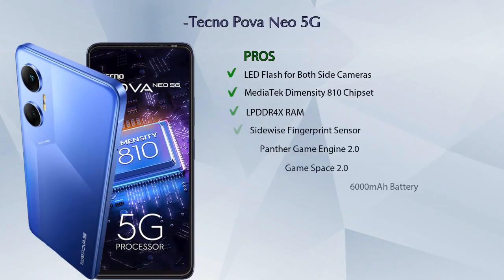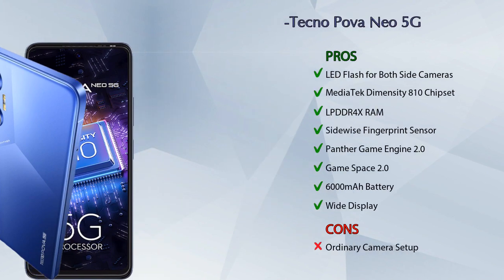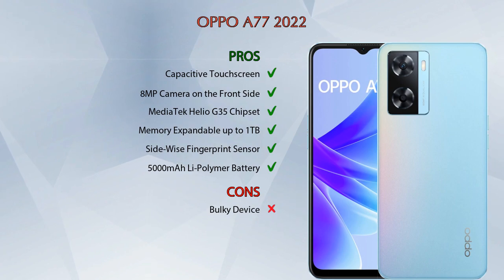Now let's talk about pros and cons. The Techno Power Neo 5G has 8 pros and 1 con, and the Oppo A77 2022 has 6 pros and 1 con.